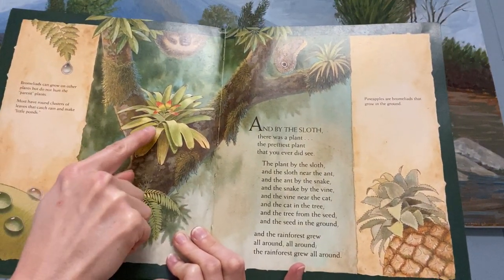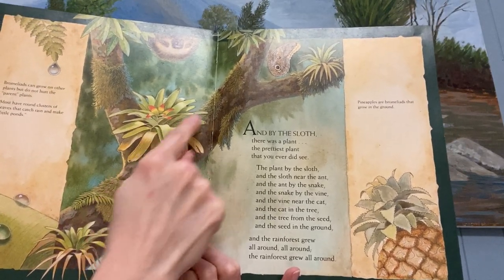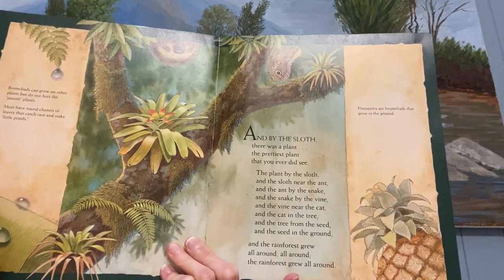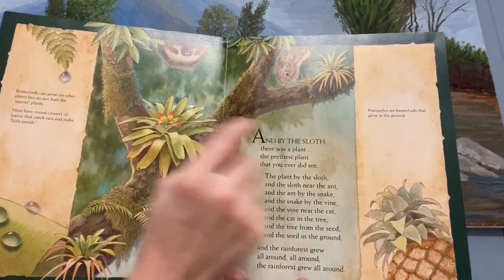So bromeliads are plants that can grow on top of other plants. And look, it doesn't hurt the tree. It can grow there without hurting it. They don't have any roots. They can just grow right there on top of the tree.